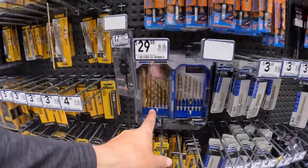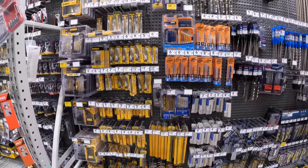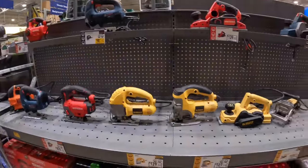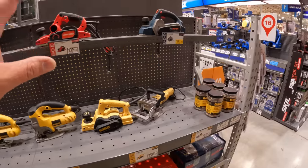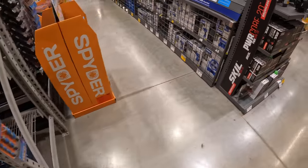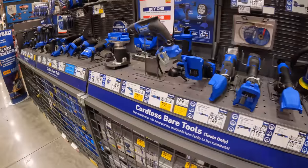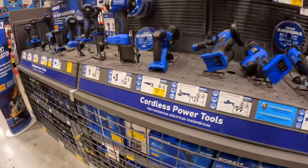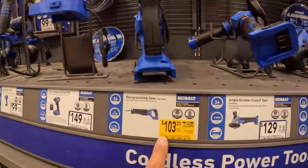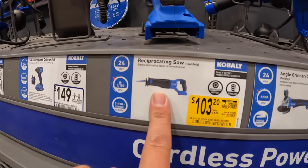Cobalt drill bits are also available. I really don't cover corded tools on this channel — they're handy, but I just don't cover them. Let's see what Cobalt has. They do have a sale going on, and they also have a deal — $103 for the full-size reciprocating saw.